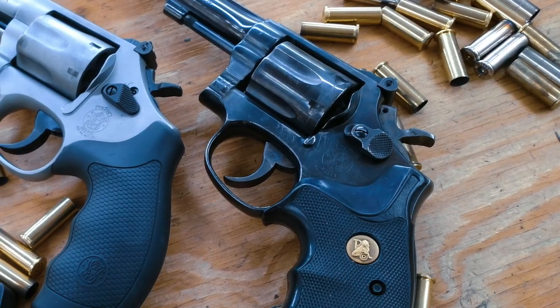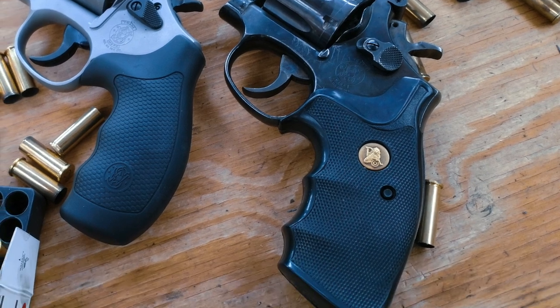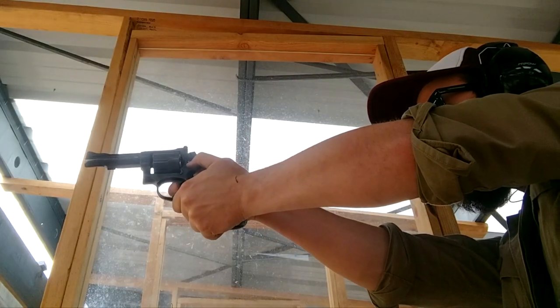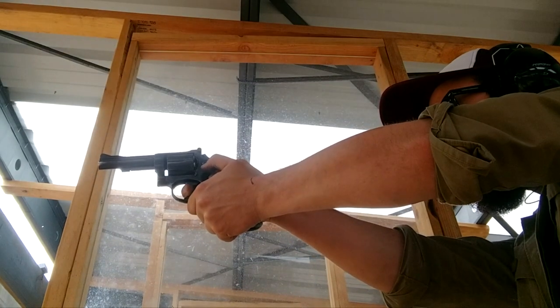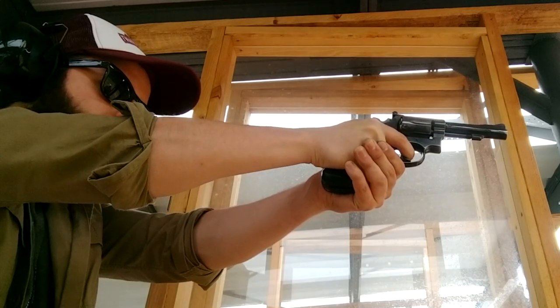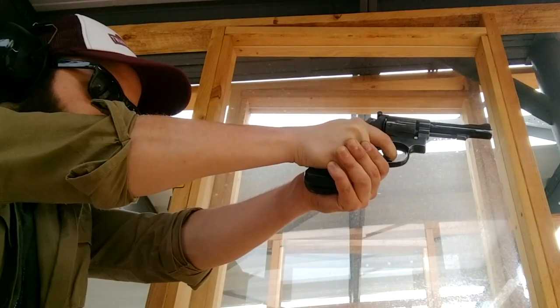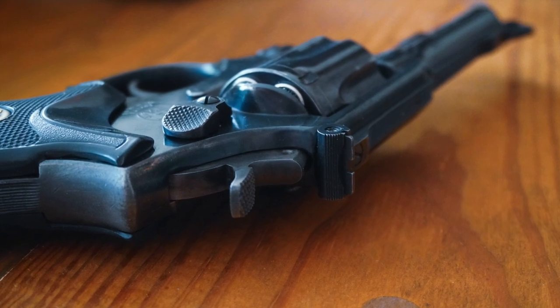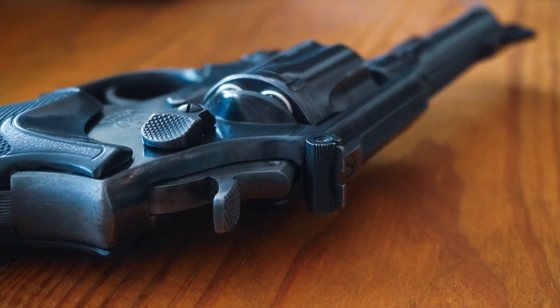It weighs about 34 ounces, and I've had these Packmeyer grips on it pretty much since I got it. Despite the heavy cosmetic wear, it is an excellent shooter. Like all the older Smith revolvers I've owned, the trigger is just to die for — very smooth for a double-action revolver and relatively easy to shoot well. I enjoy the adjustable target-style sights and have them regulated for the 158-grain lead bullets I usually shoot.